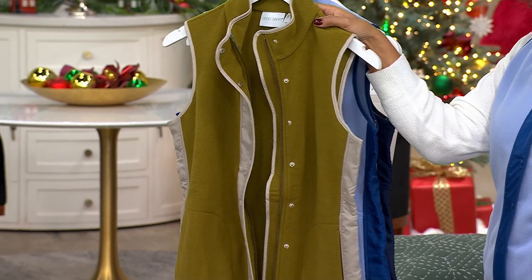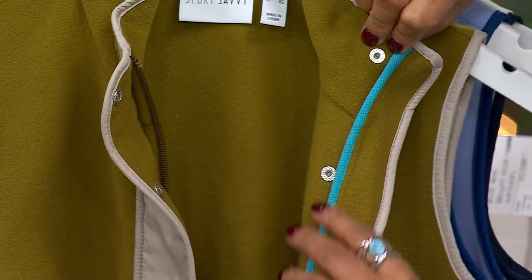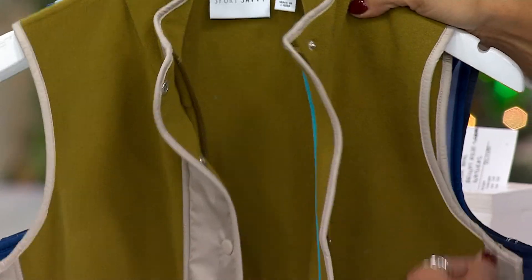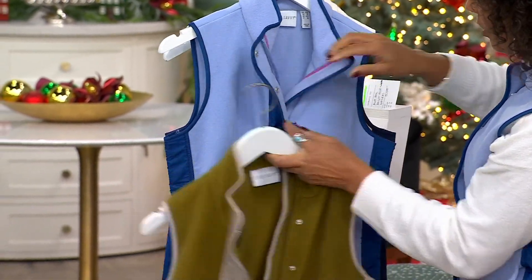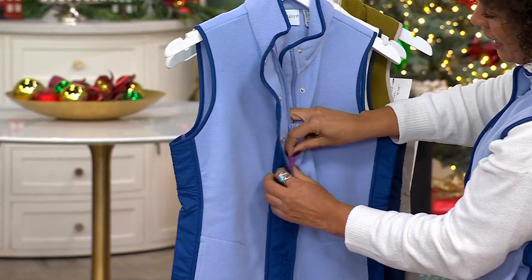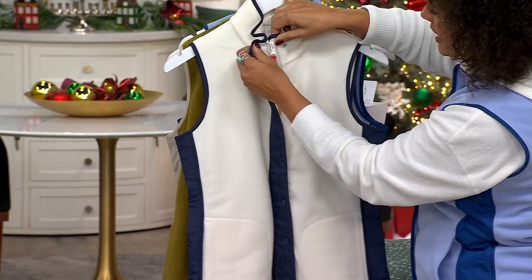Looking at the Olive, it has a gorgeous teal — more like a turquoise, almost a Sleeping Beauty turquoise — contrast on the inside. And then I'm wearing the Bluebell, the most popular color. If you open it up, the blue is fantastic with that purple accent color, so beautiful. And the Natural has the navy — very nautical looking, with a little hint of sassiness with that coral.